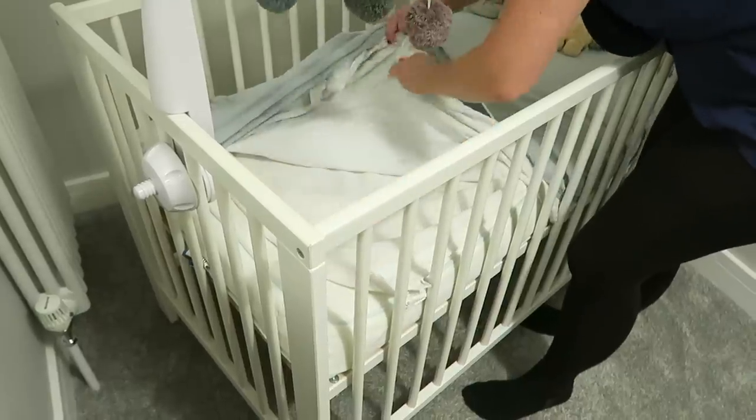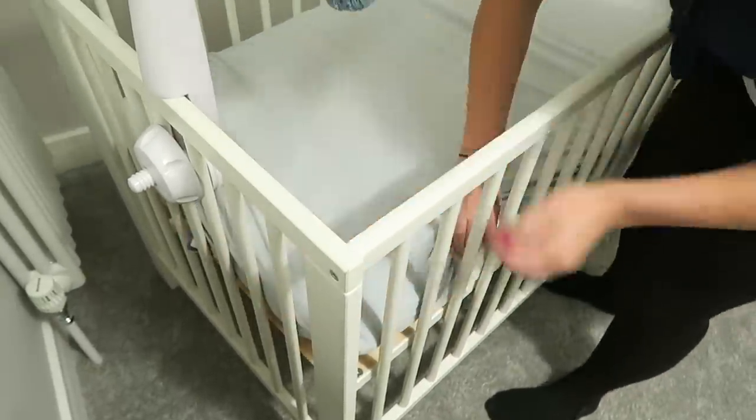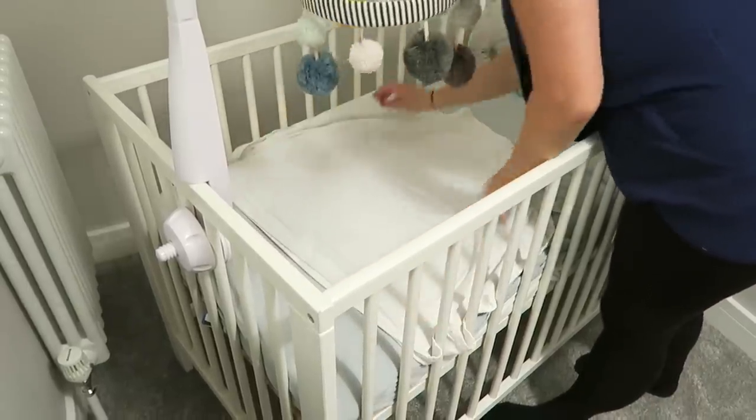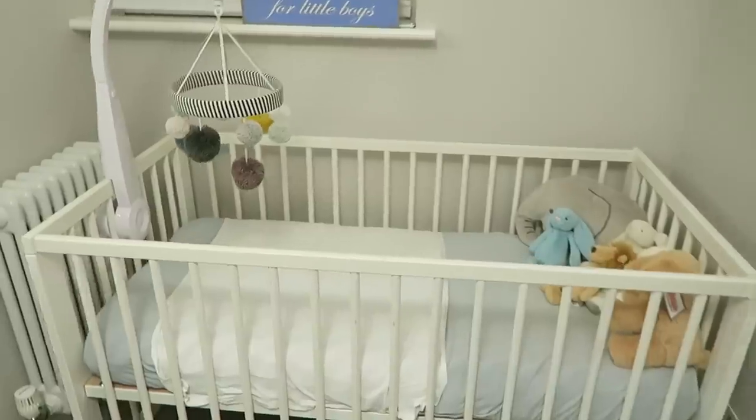A little sleeping hack is to layer your baby's bedding like this: mattress protector, sheet, mattress protector, sheet — and pram sheets are great for catching spit-up. This will save you loads of time changing sheets, especially if there are accidents in the middle of the night.